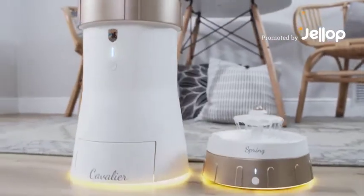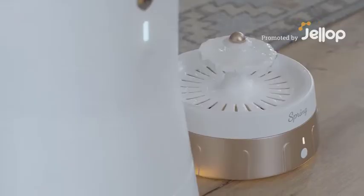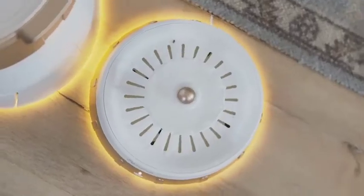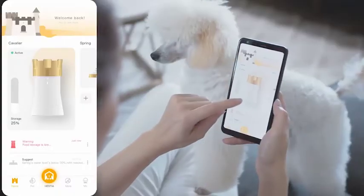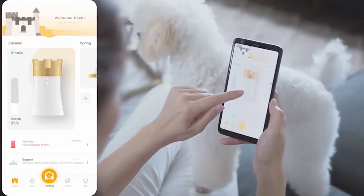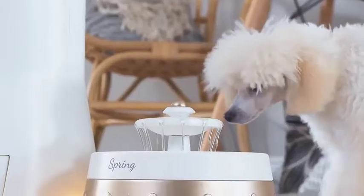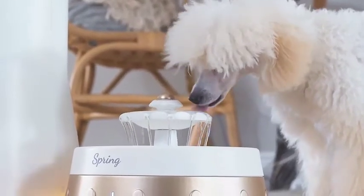With the Furtopia Diet Support Kit, you have an intuitive pet nutritional ecosystem with an automatic feeder and a beautifully designed water spring. That, combined with the first-of-its-kind Hestia diet monitoring app, creates the perfect system dedicated to monitoring and improving your pet's diet.